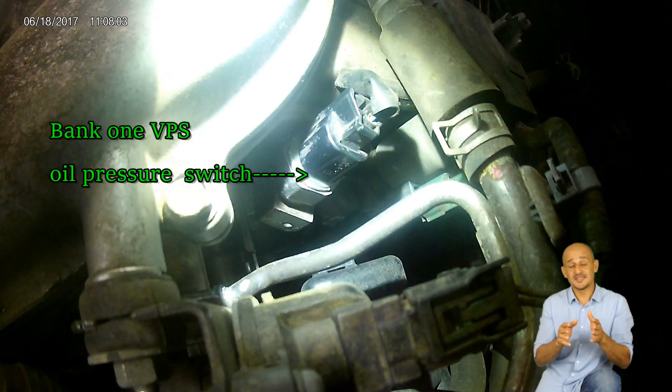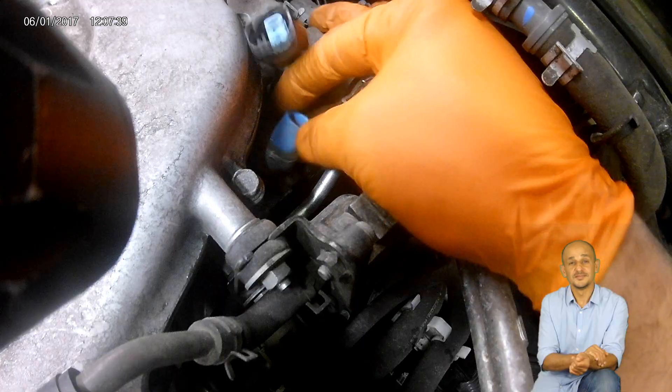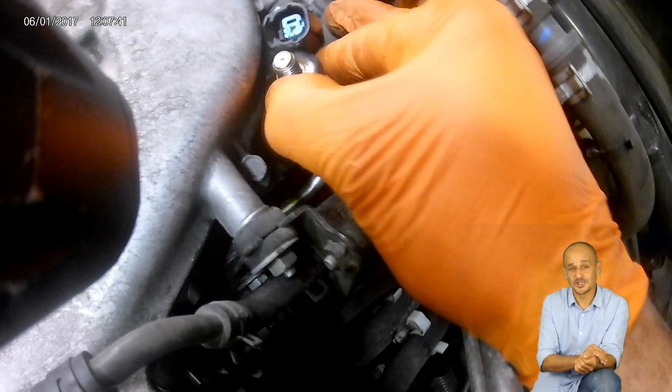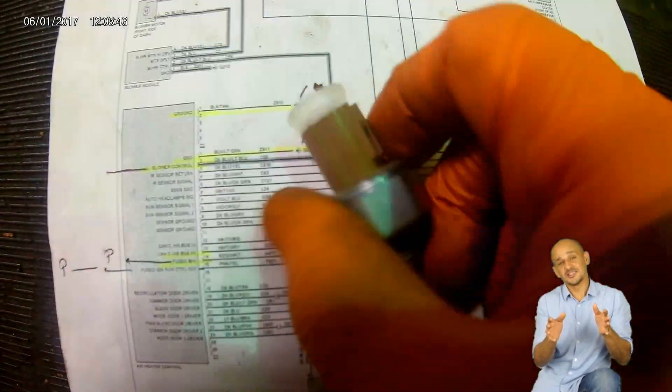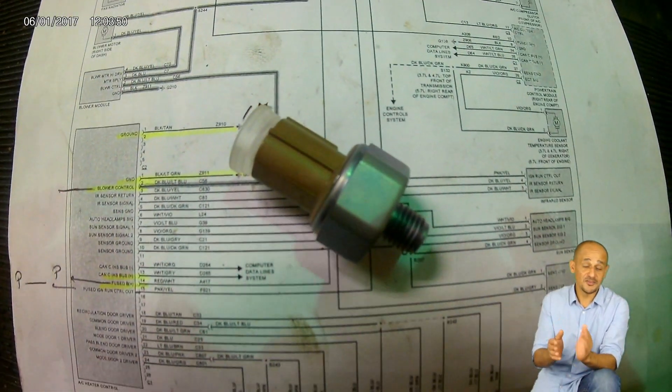The next step is to replace the oil pressure switch. The location of the oil pressure switch for bank one is at the left rear of the bank one cylinder head. After removing the oil pressure switch, I need to match the old switch with the new switch, because those switches are directional and color coded. The old one is blue and the new one is tan, so they don't match.